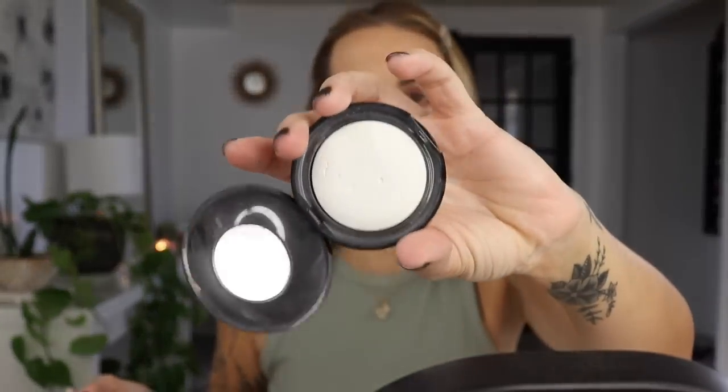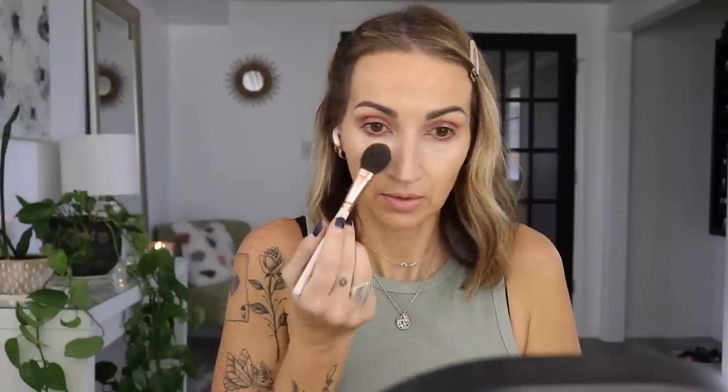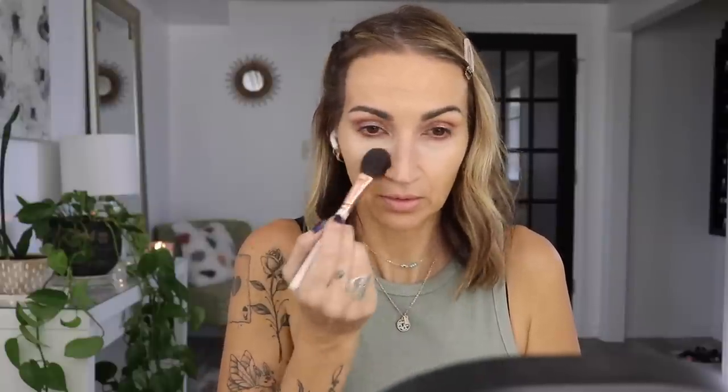I'm just going to take a little of my Pat McGrath sublime powder, just a little bit, just to kind of set that area. A little bit of nude liner — this is a MAC one that was discontinued, but any nude liner will work. Time for mascara.